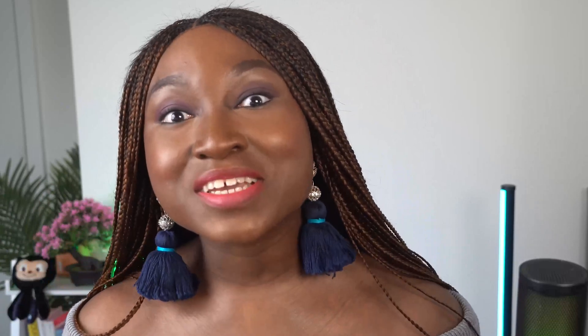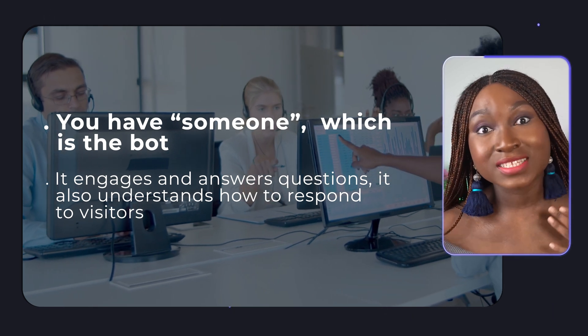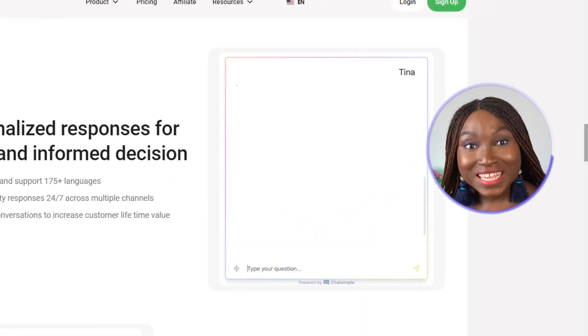The AI chatbot for sales and support is definitely one of the highest selling points of ChatSimple. With this you get 24/7 customer support and lead generation, which means you have the bot that engages with and answers questions. It also understands the needs of your visitor. ChatSimple's AI can be customized and trained to understand human language and provide personalized responses to each customer's questions — so say no more to robotic, generic customer responses.